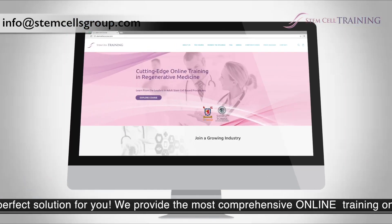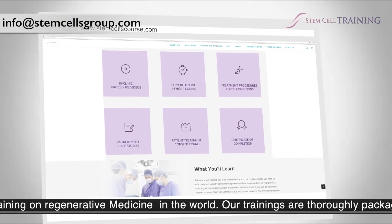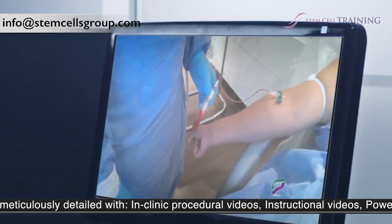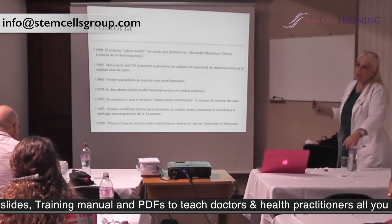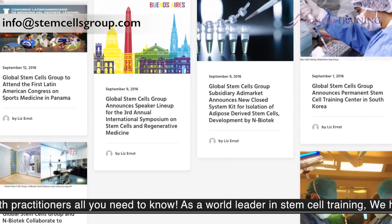We provide the most comprehensive online training on regenerative medicine in the world. Our trainings are thoroughly packaged and meticulously detailed with in-clinic procedural videos, instructional videos, PowerPoint slides, training manual, and PDFs to teach doctors and health practitioners all you need to know.